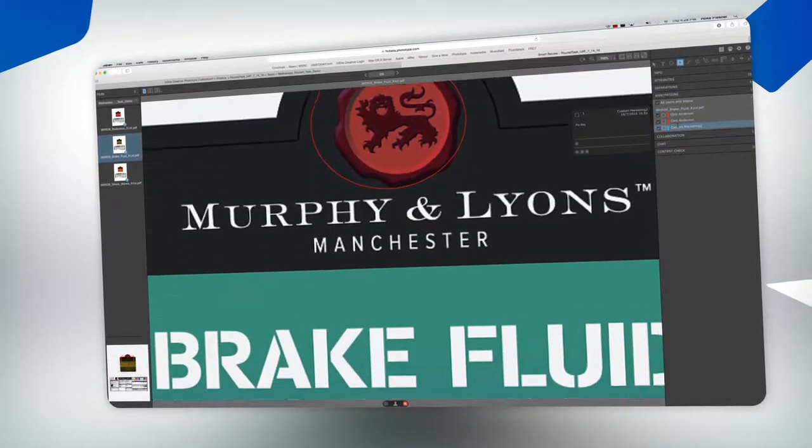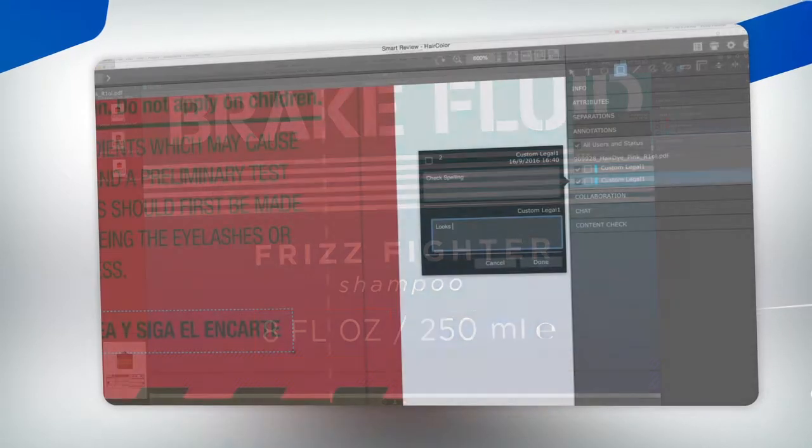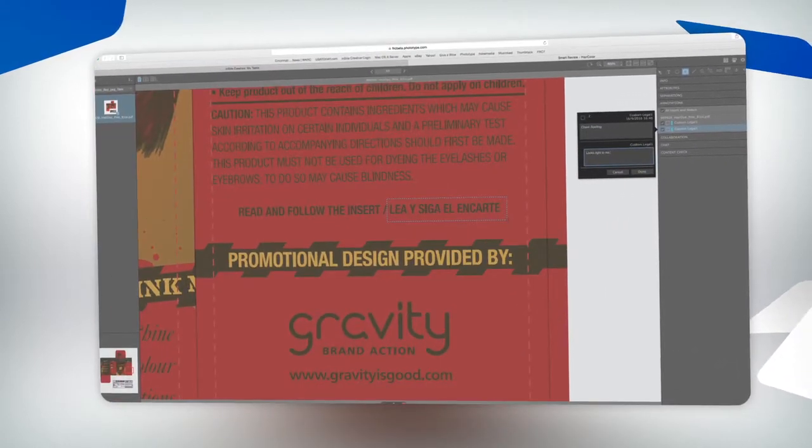FRC is not off-the-shelf software. It's customizable to your specific business needs. It also contains expansive security measures and powerful reporting capabilities. FRC does not require that the workflows be tailored to meet the software — the software meets the needs of your workflow.